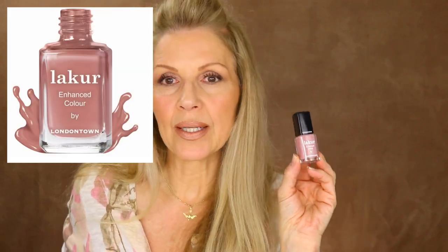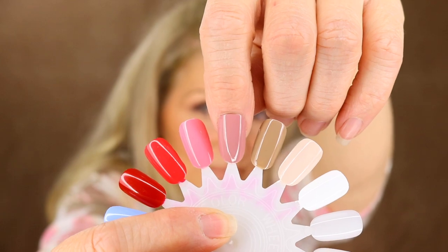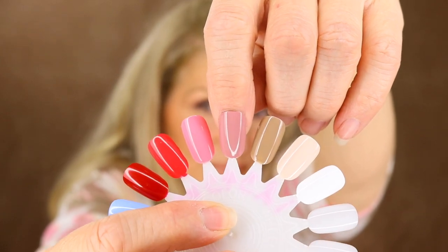Our next shade is a beautiful mauve tone and this one is called Mauve Over. It really is a beautiful shade — look at that, it's just really, really pretty. And on the nail wheel it's a really nice mauve tone. I like that one a lot too.